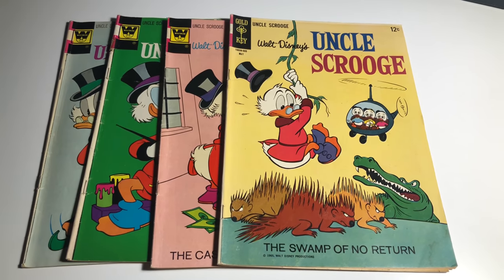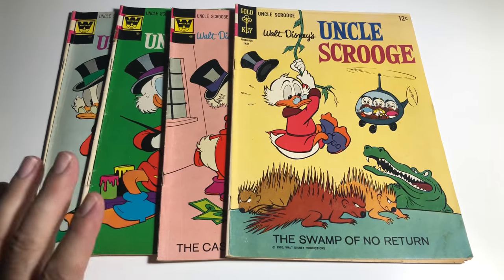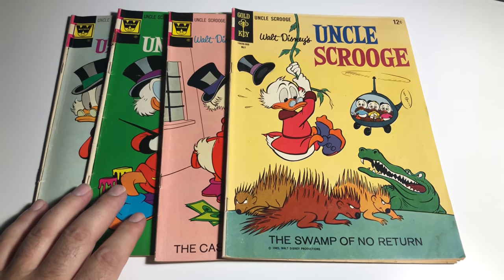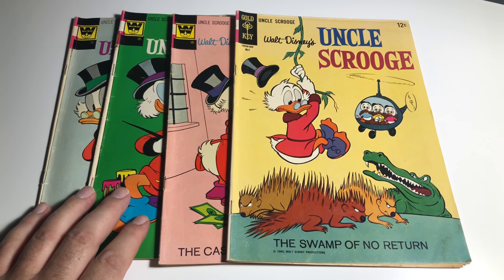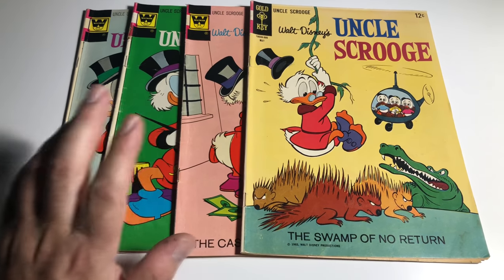Hey guys, welcome back to Economics and Comics. I'm going to be grading four Uncle Scrooge Walt Disney books today. We've got one that's a Gold Key and three that are Whitman variants, so let's just get started.